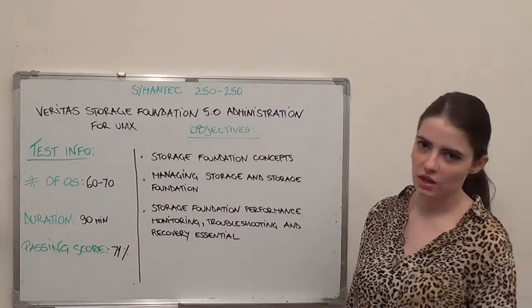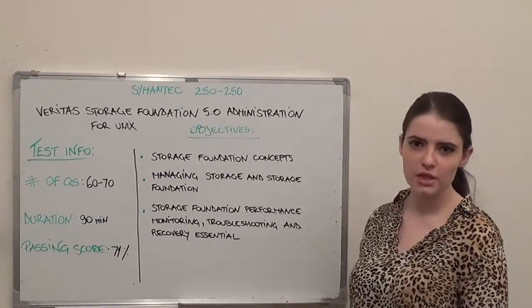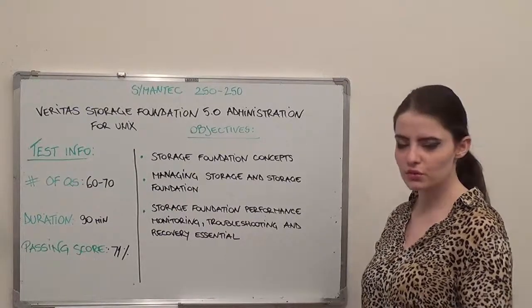Thank you for watching and please stay tuned for our next Symantec exam overview for exam number 250-270. Have a beautiful day!